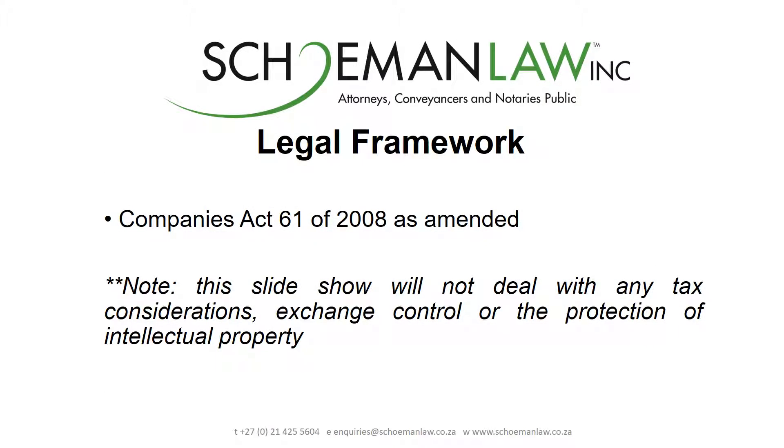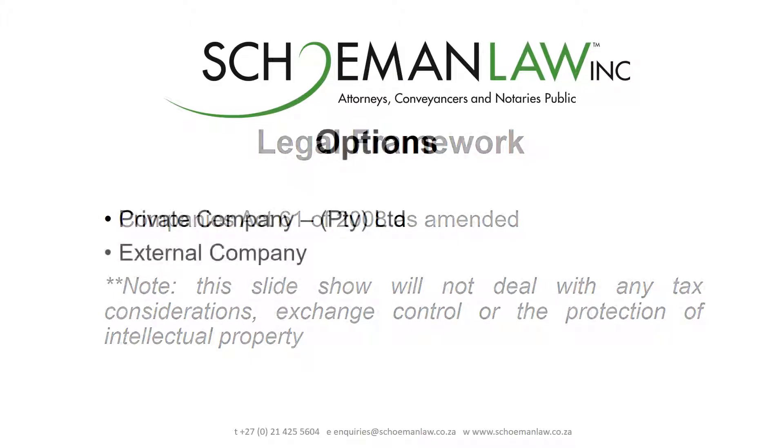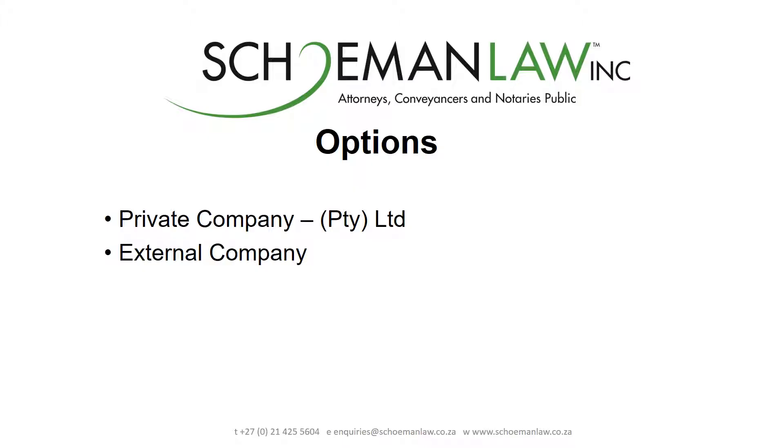The Companies Act 61 of 2008, as amended, provides the legal framework within which companies are registered within South Africa. It also provides for a number of different options in regards to company registrations, but for purposes of this discussion we'll only focus on two of those options. The first of those options is the private company, also abbreviated as Pty Limited.